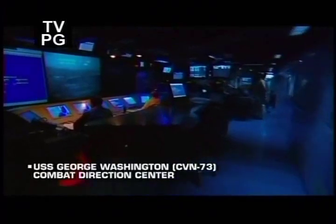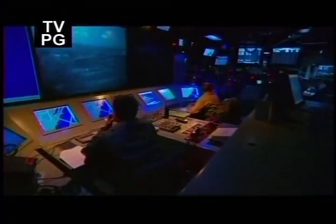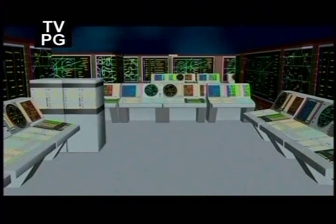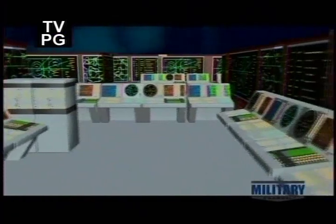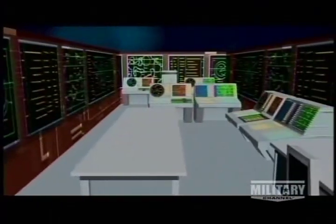Some doors are open only to a select few. Aboard a Nimitz-class carrier, the Combat Direction Center is one of the quietest, most secure locations. Here, science and warfare overlap. In real time, computer and video screens deliver key data from around the world, including battlefields.